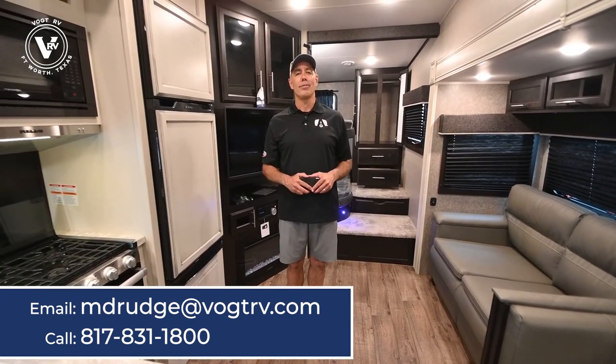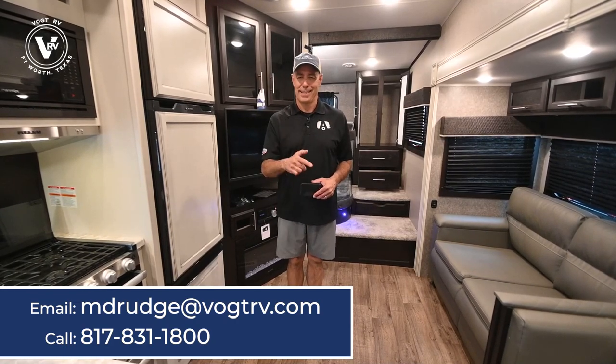I have this one available right now, so thanks for joining me. Holler with any questions. Again, Mike from Vaught RV — see you next time.